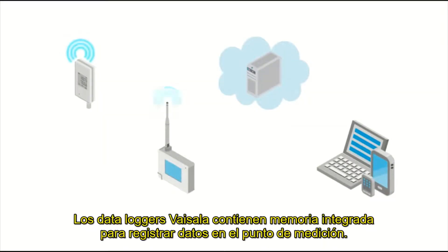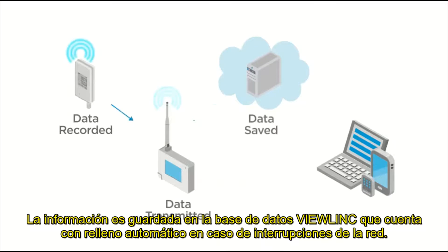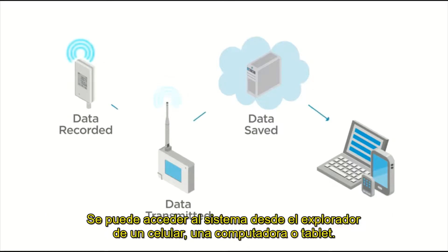Vaisala data loggers contain onboard memory to record data at the point of measurement. Data is saved to VueLink's database with automatic backfill after any network interruption. VueLink can be accessed in a browser from mobile, PC, or tablet.